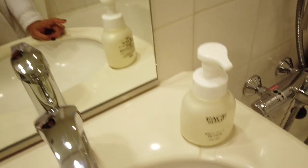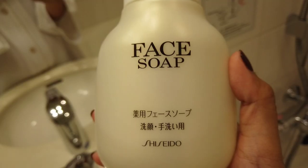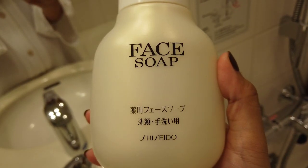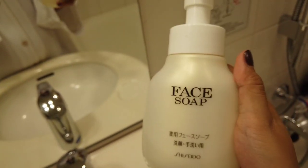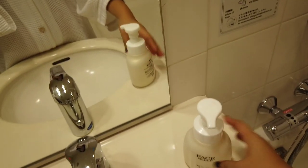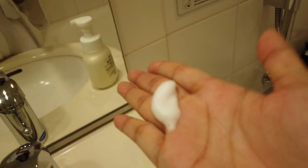Then next thing is, there is an available face soap here. So we're not doing a skincare routine, I just want to show you what this is. This face soap is from Shiseido, which is a popular brand here in Japan. The face soap is foam type.